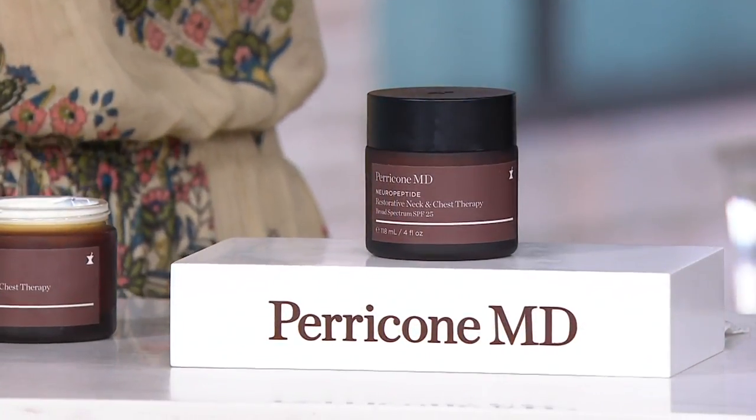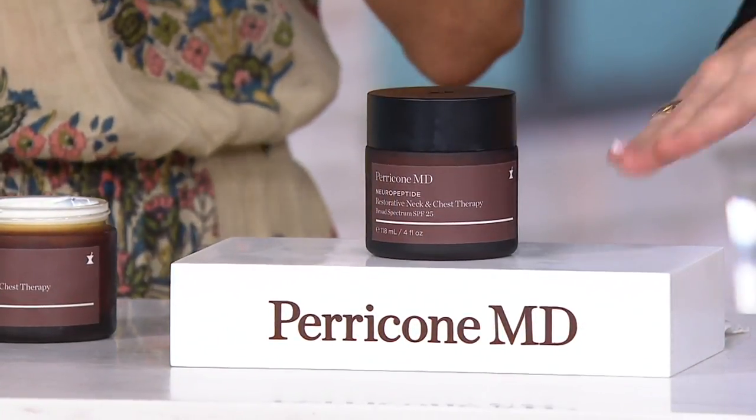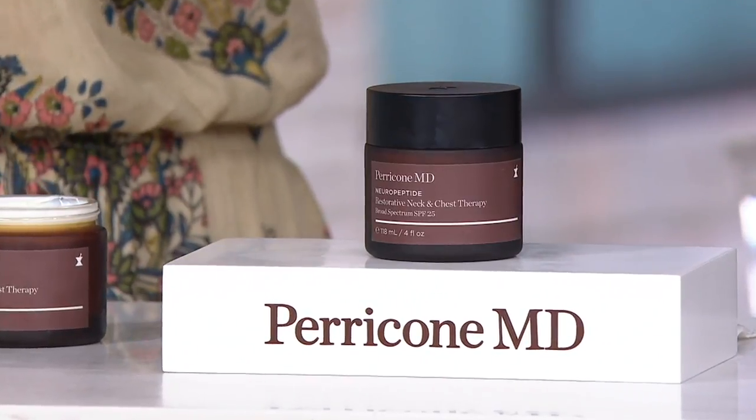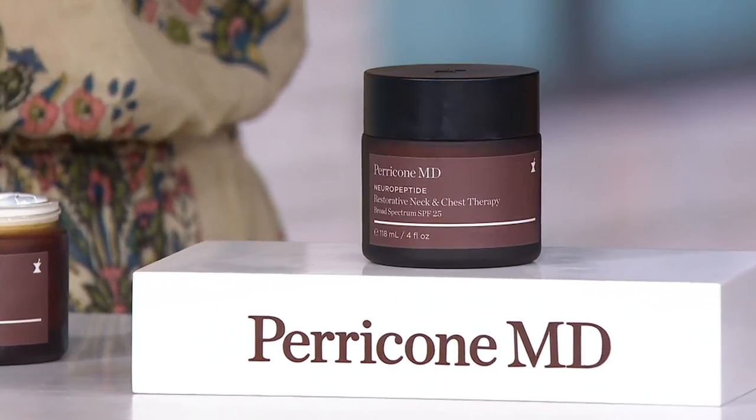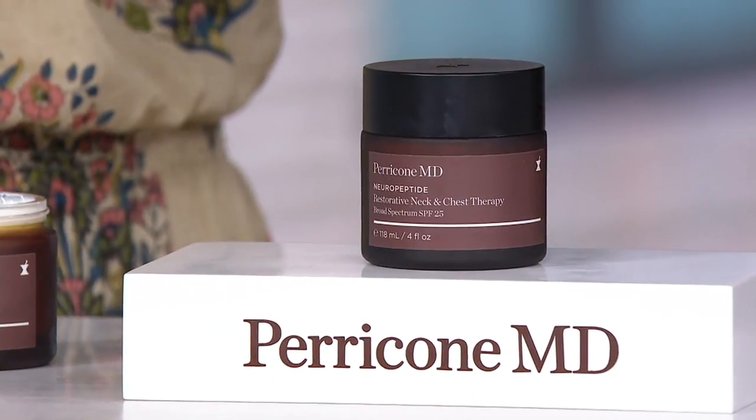One thing I do want to call out — like size, if I don't have anything to compare it to, it's kind of tricky, right? It's a six-month supply. There is a three-month supply of this available at retail — half of this size — at the same price: $180. So we are doubling that size and locking it in at the feature price for one day only.